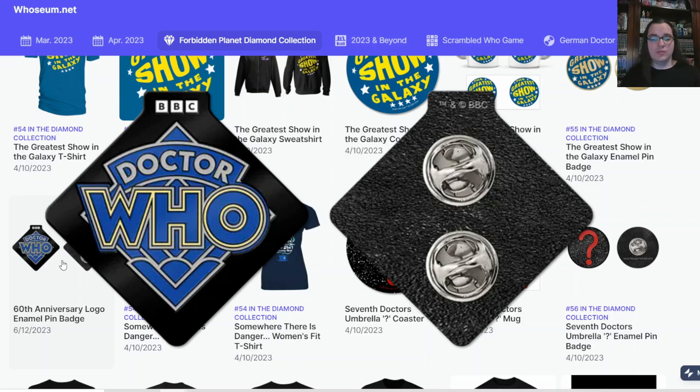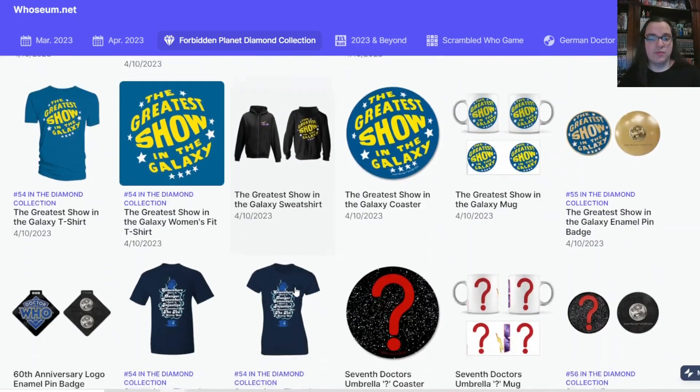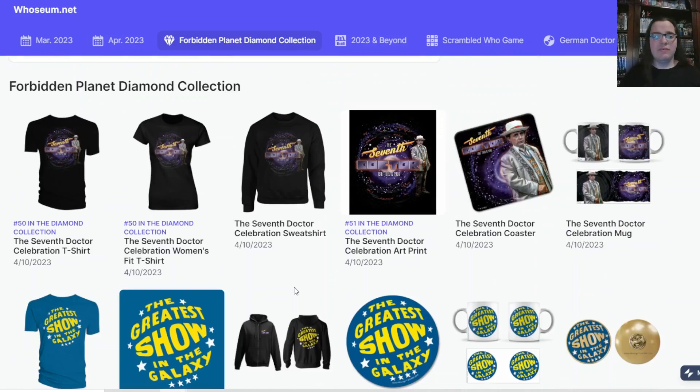The 60th anniversary pin badge is coming out on the 12th of June, and everything else we've looked at today is coming out on the 10th of April. What is your favorite Seventh Doctor moment? What's your favorite kind of Seventh Doctor merchandise? Keep growing your knowledge, collection, and connection with other Doctor Who fans. Albert the Adipose says hello, and we both hope to see you in the next video. Bye!